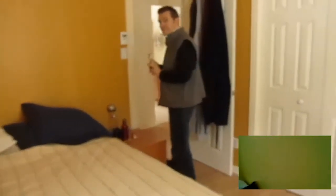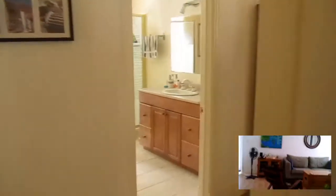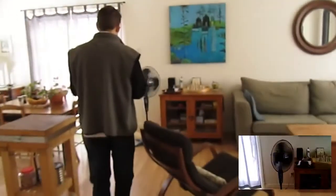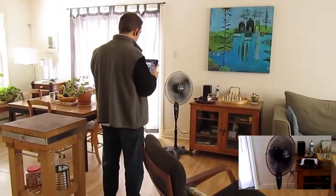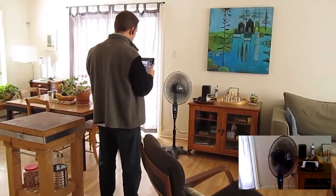Follow me. Jarvis, turn fan on. Jarvis, turn fan speed 2. Jarvis, turn fan speed 3.